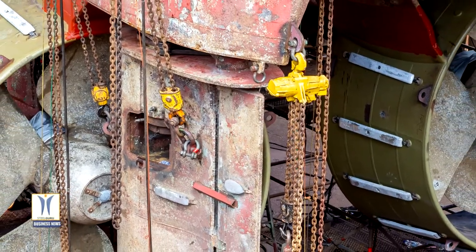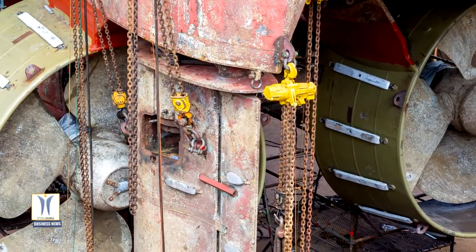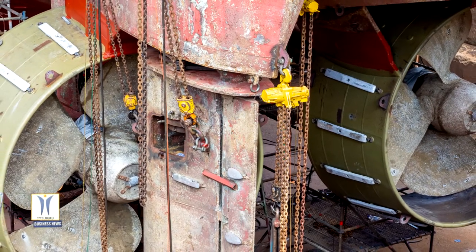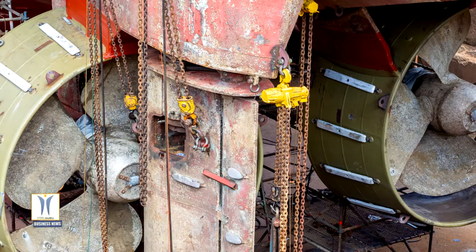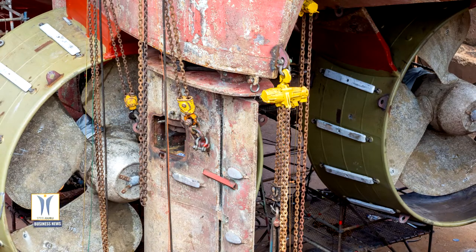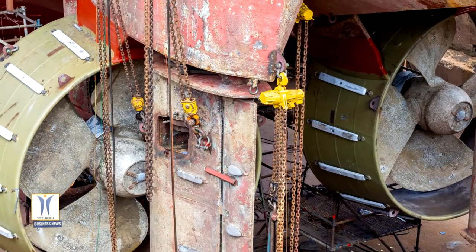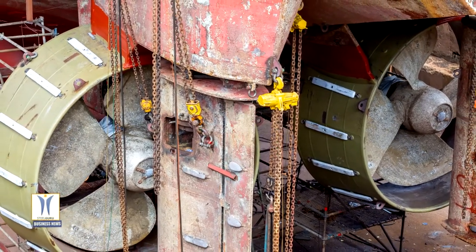The internationally renowned Marin/Wageningen 19A profile can be delivered in various L/D lengths. This nozzle type is often used for vessels where reverse thrust is less important. Each of the nozzles for this project has a diameter of 3,636 mm.